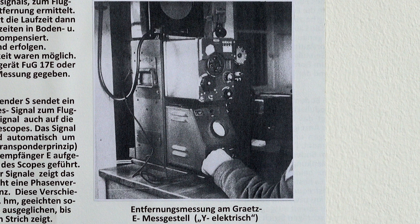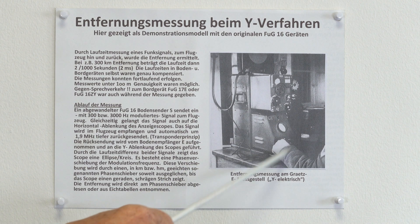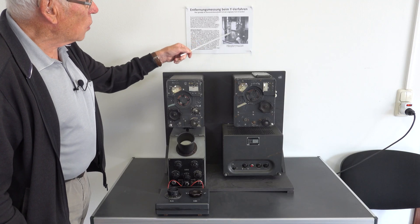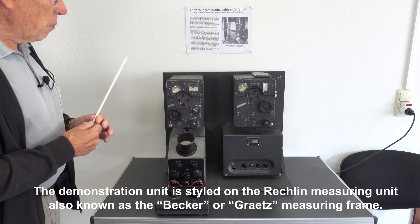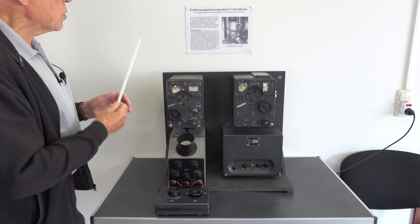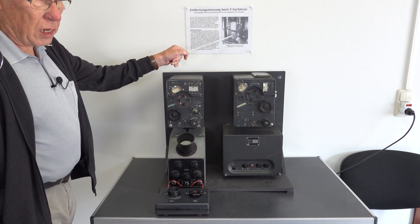The ground control equipment limited the system, as the ground station could only guide one plane. Here on this picture you can see how one man is working on this system. I have made a demonstration model because such a complete system is not available anywhere.